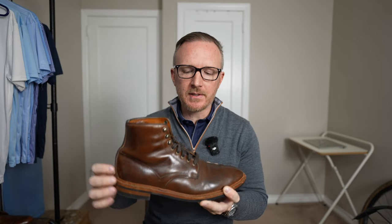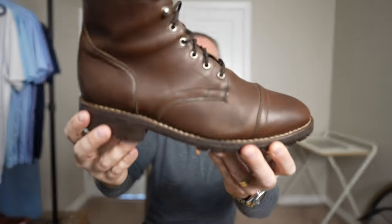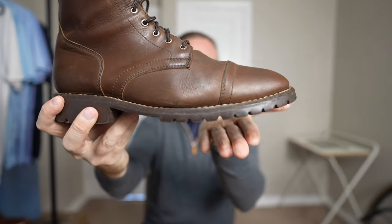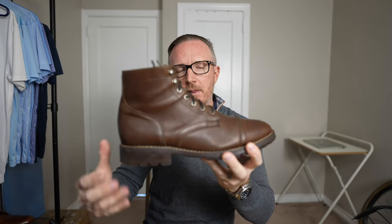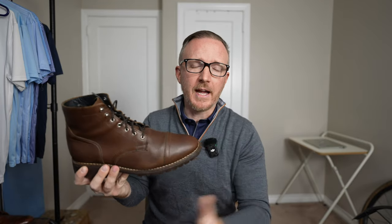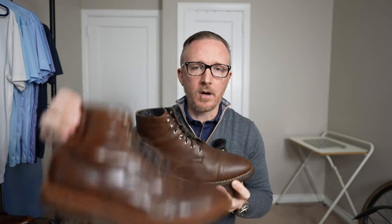The main casual rugged boot I reach for pretty much all fall, winter, and early spring is the Thursday Captain in the Whiskey Storm King model — very nice leather, I really like the color and texture. The Storm King lugged outsole is not as sleek as the Day-Night sole, but the heel comfort is significantly better and the soles are a bit more flexible. These are definitely more like a 9 out of 10 comfort, whereas the Higgins Mill are a 7 out of 10.